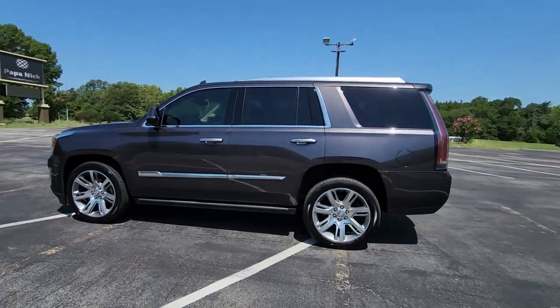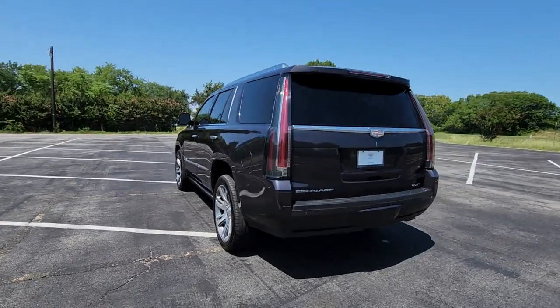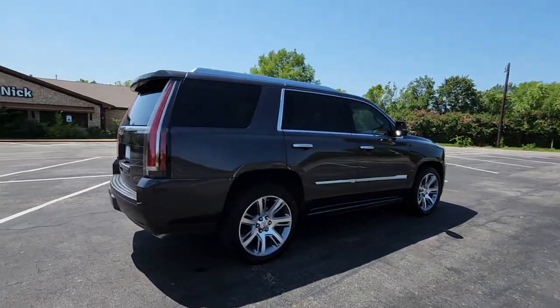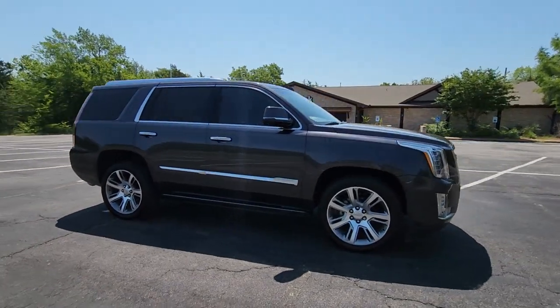Get acquainted with the 2016 Cadillac Escalade. This vehicle is an outstanding buy with fewer than 100,000 miles on the odometer. Enjoy a view of this premium Cadillac Escalade, the high-end, family-oriented luxury vehicle that knows no limits.